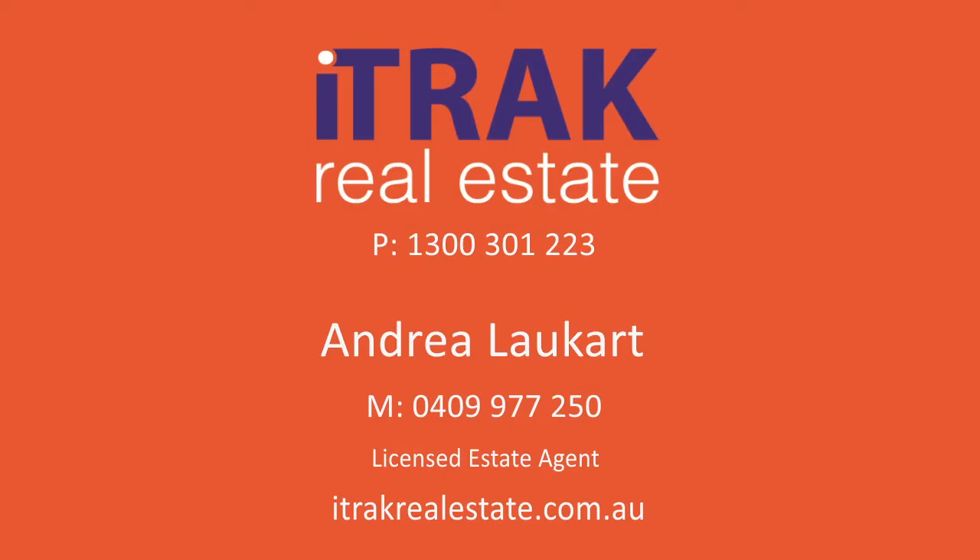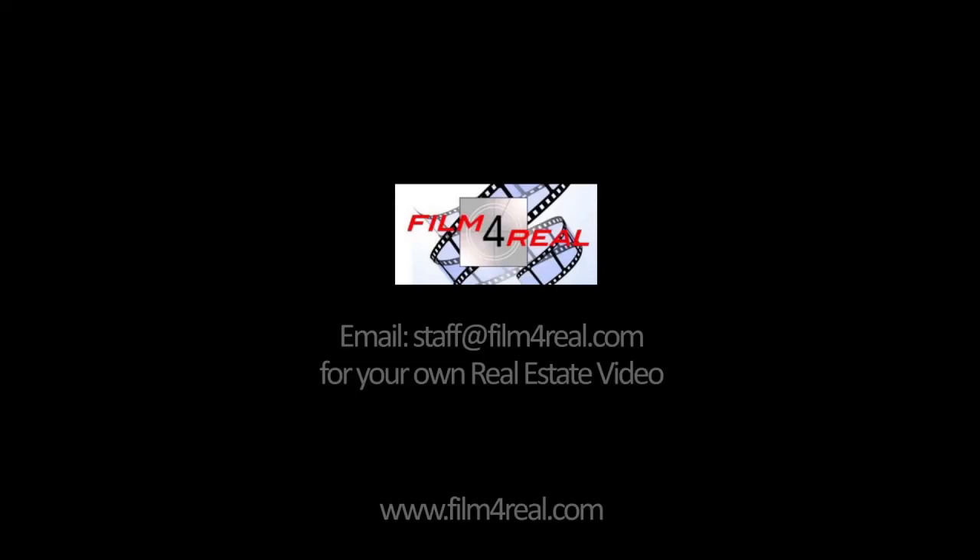This lovely home certainly has no shortage of parking spaces, and the spot where I'm standing right now is perfect for a boat, caravan, or trailer. I look forward to meeting you in the coming weeks and assisting you with all of your real estate needs. I'll see you next time.